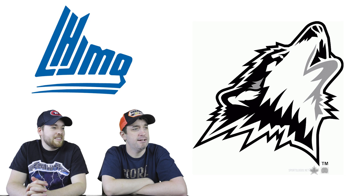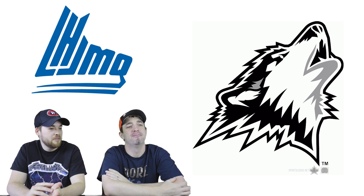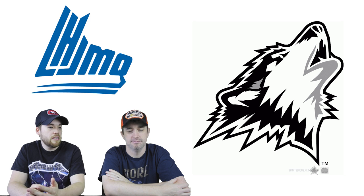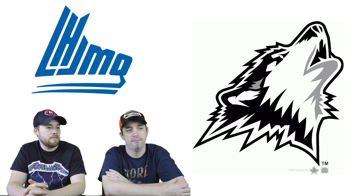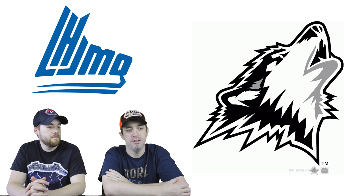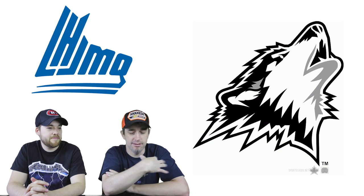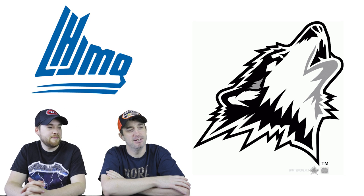Number 4: the Rouyn-Noranda Huskies. It's a little bit like the Phoenix Coyotes logo with different colors. Not a huge fan of black and white generally, but it's a very modern logo — clearly designed recently. There's detail, it's flat but with lots of detail, and you can clearly see that it's a Husky. This is the new favorite — absolutely love it.